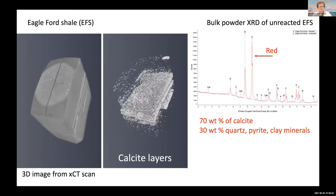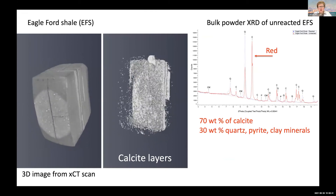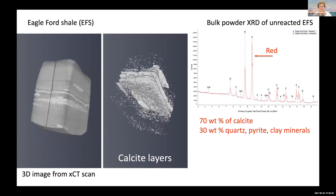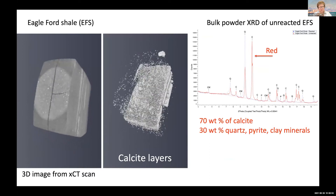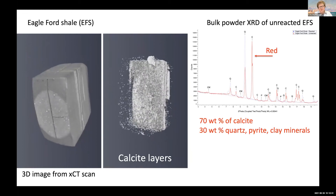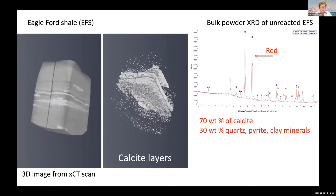This is an example of the Eagleford shale, which was the rock we studied in this experiment. The first thing we did was powder XRD to look at the bulk mineralogy for this particular sample. It's about 70% calcite, which is quite a bit, but the texture of the rock means that the calcite is organized in terms of sedimentary bedding layers. That's a very interesting thing when you're thinking about how those reactive minerals — meaning the carbonates — are going to dissolve and how that's going to change the geometry and texture of the rock and the fracture surface.